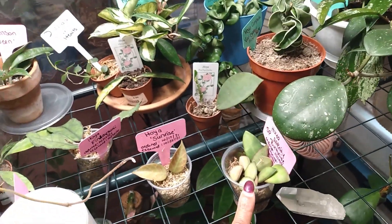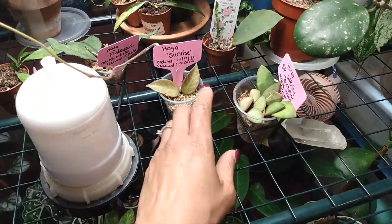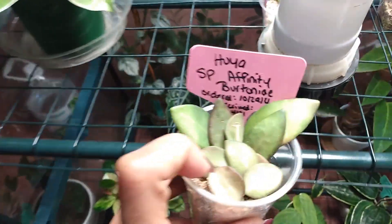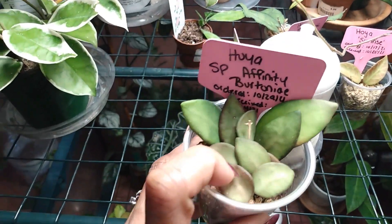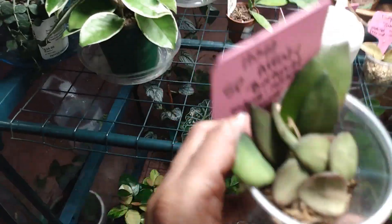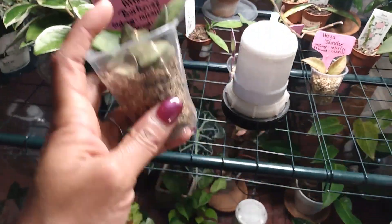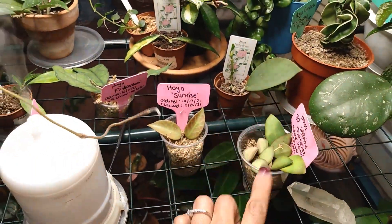I ordered this Hoya Species Affinity Bretonnier from Jaclyn's Jungle — I believe for $35 with free shipping. This Hoya is starting to stress, and I hope it's not getting bleached out. It hasn't put out any new growth yet — I think it's still acclimating to my home. It's a great Hoya. I love the feel and thickness of the leaves after watering, and it's a little fuzzy. I'm just glad to have this cutting.